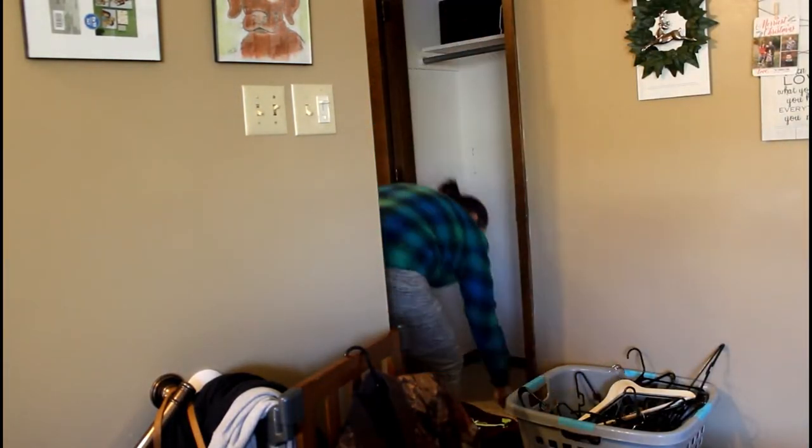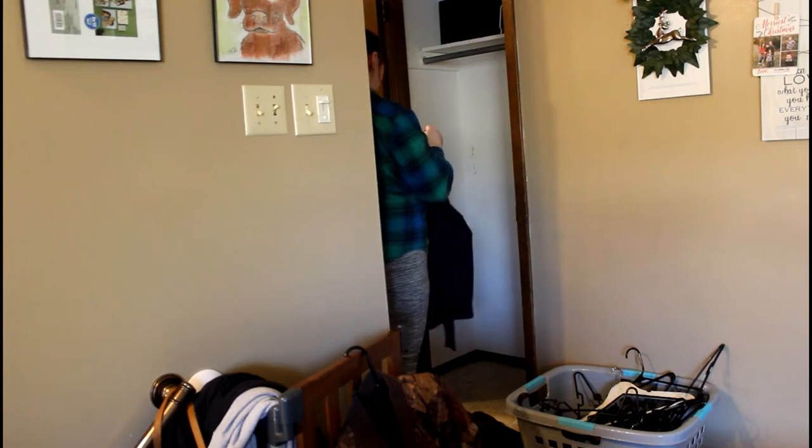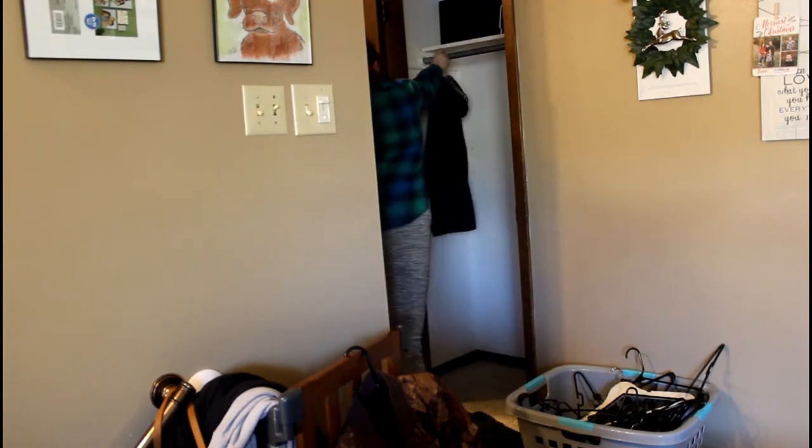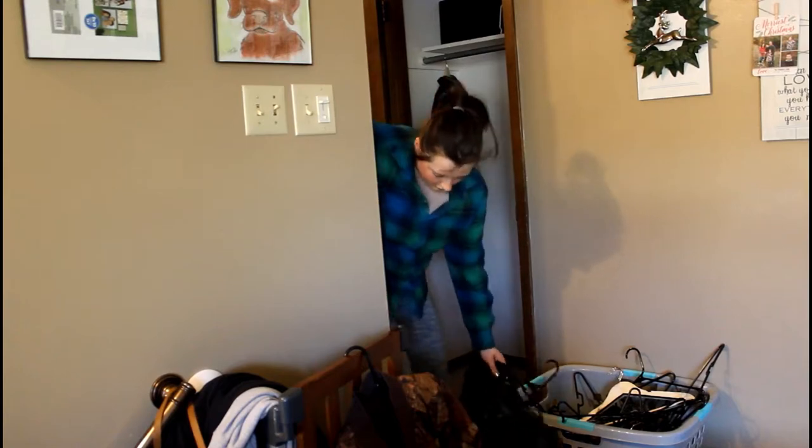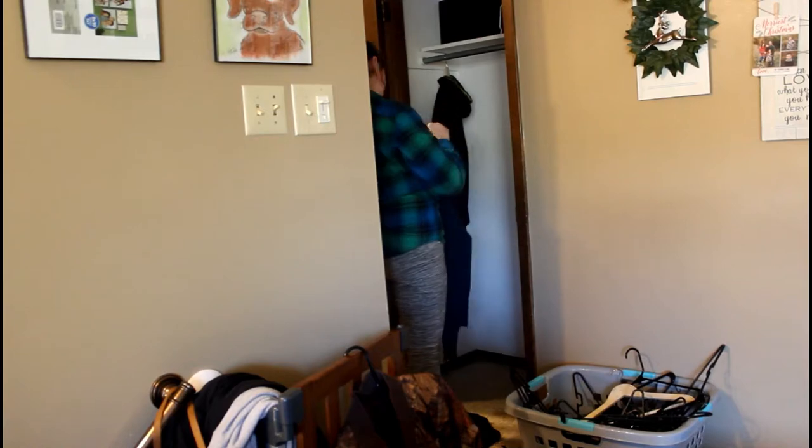I'm taking all the sweatshirts we are going to keep and switching the hangers onto wooden hangers, just because I needed the black hangers for something else. I do color coordinate my hangers — it just makes things a lot more simple in my life.